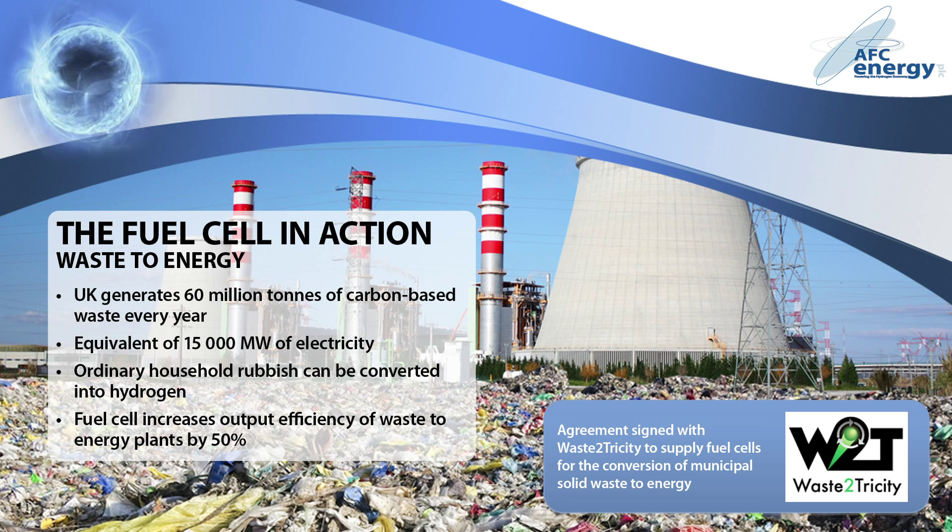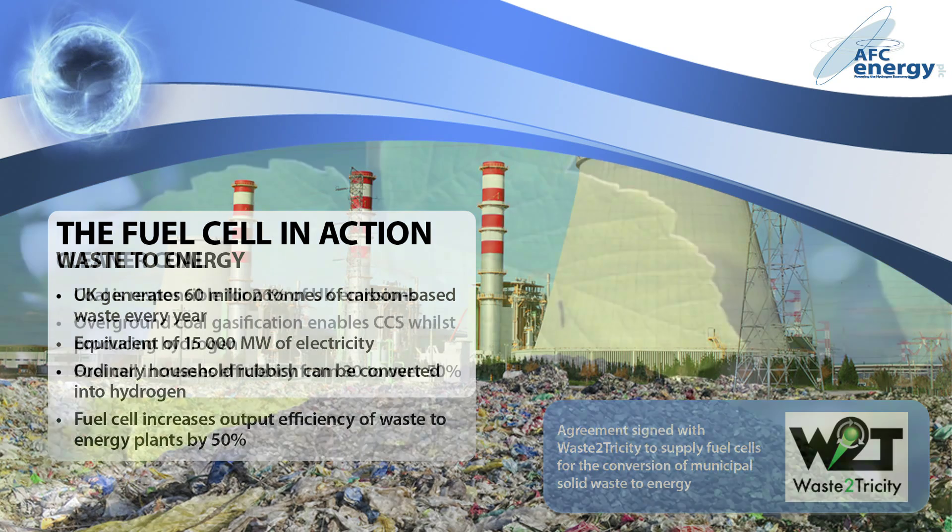Municipal waste-to-energy plants take ordinary household rubbish, gasify it, and convert it into electrical power. Converting the gas into hydrogen and putting it through a fuel cell increases the overall output efficiency by 50%. In 2009, AFC Energy entered into an agreement with Waste-Tetricity to supply fuel cells for the conversion of municipal waste into energy.